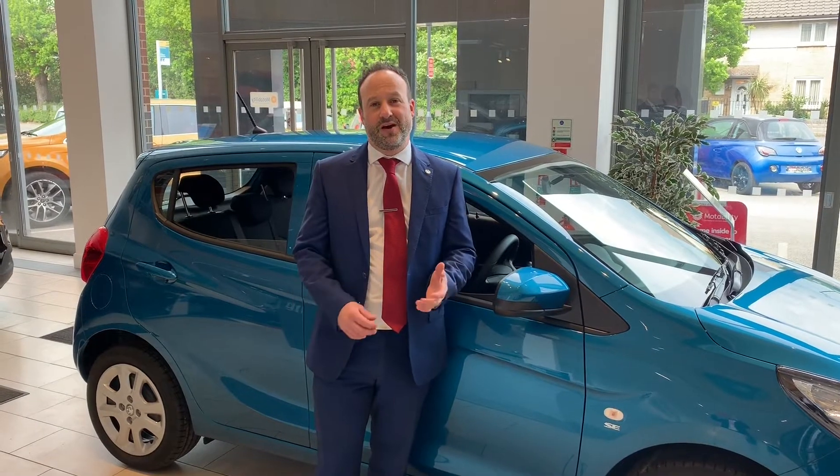Hello, I'm Matt from Picador Vauxhall in Southampton, and today I'd like to talk to you about an exceptional offer we've got on the current Vauxhall Viva range. Let's come and take a closer look.